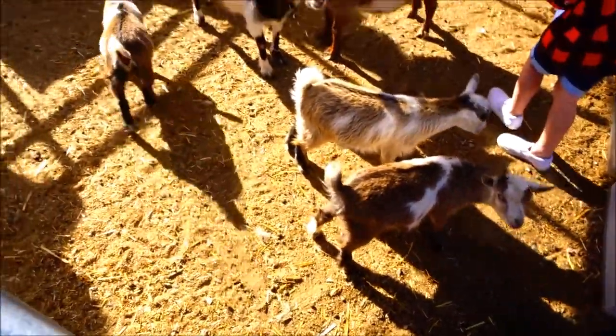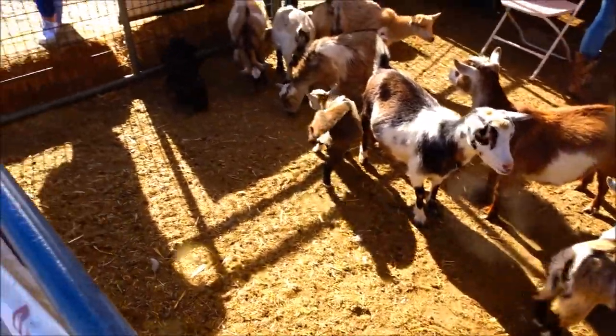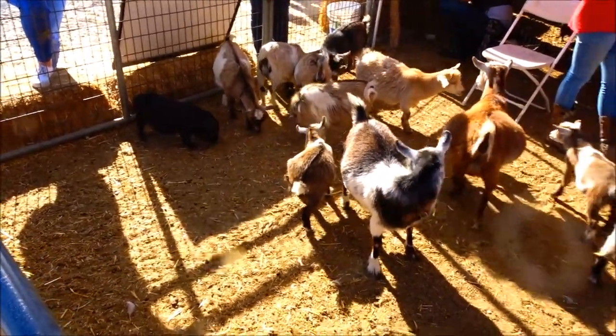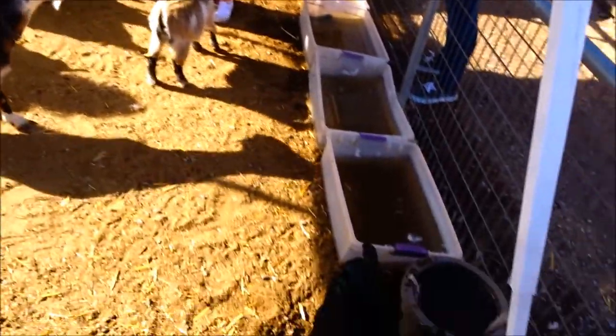Look at the pig! Oh, there is a little pig in there too. Oh my goodness, they are so cute. And there are ducks on that side and chickens.